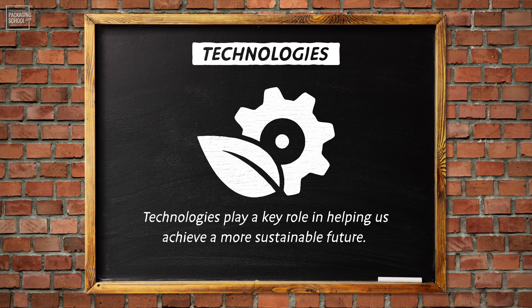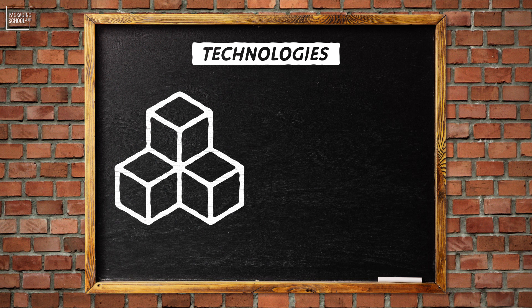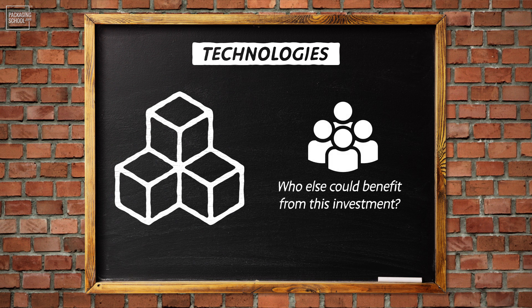Technologies play a key role in helping us achieve a more sustainable future. New materials will likely have lower supply and higher cost compared to traditional packaging materials. When considering a new packaging technology, anticipate who could also benefit from the investment. Seek out internal and external stakeholders who have sustainability goals, and take a moment to connect the dots between your project and emerging technologies to find inspiration and resources.